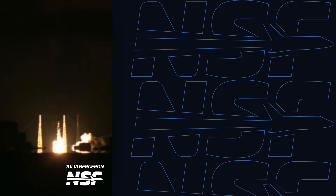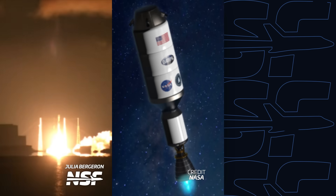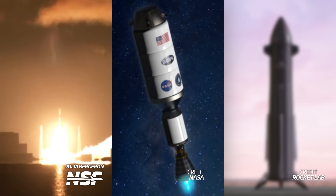SpaceX just broke an important record, NASA's interested in nuclear propulsion, and Rocket Lab has another Neutron update. I'm Alicia Siegel for NSF, it's Friday the 28th of July, and there's much more to come this week in Spaceflight.